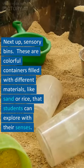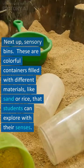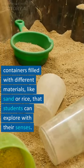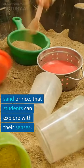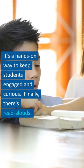In my school we use something called Lexia. Next there's sensory bins. These are colorful containers filled with different materials like sand or rice that students can explore with their senses. It's a hands-on way to keep students engaged and curious.